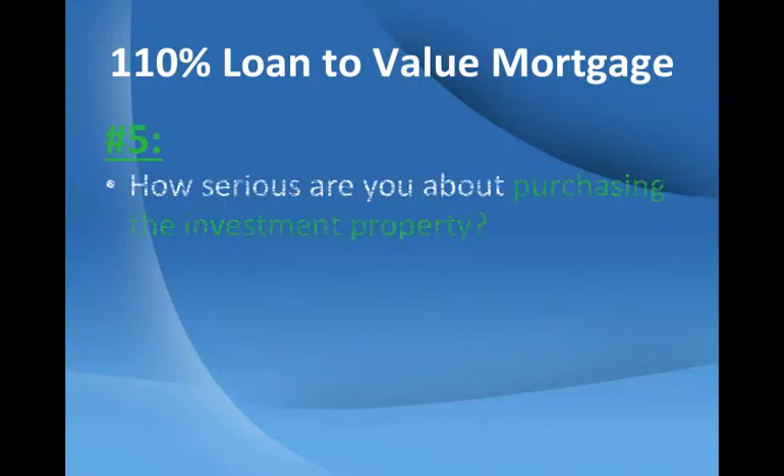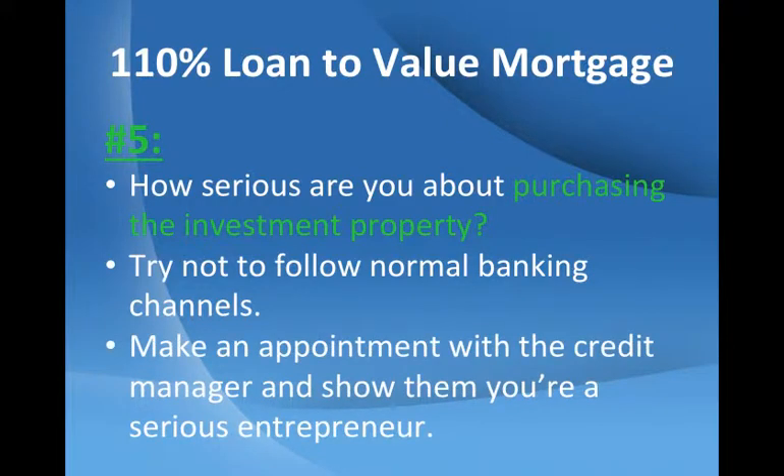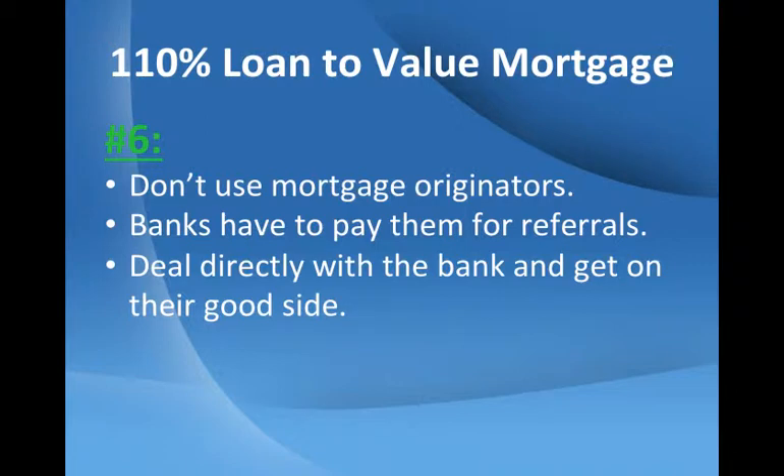How serious are you about purchasing the investment property? Try not to follow the normal banking channels when applying for finance. Make an appointment to see the credit manager. Approach him or her with a business plan and show them that you are a serious entrepreneur. First impressions always last. Don't use mortgage originators — banks have to pay them for referrals. Deal directly with the bank and get on their good side.